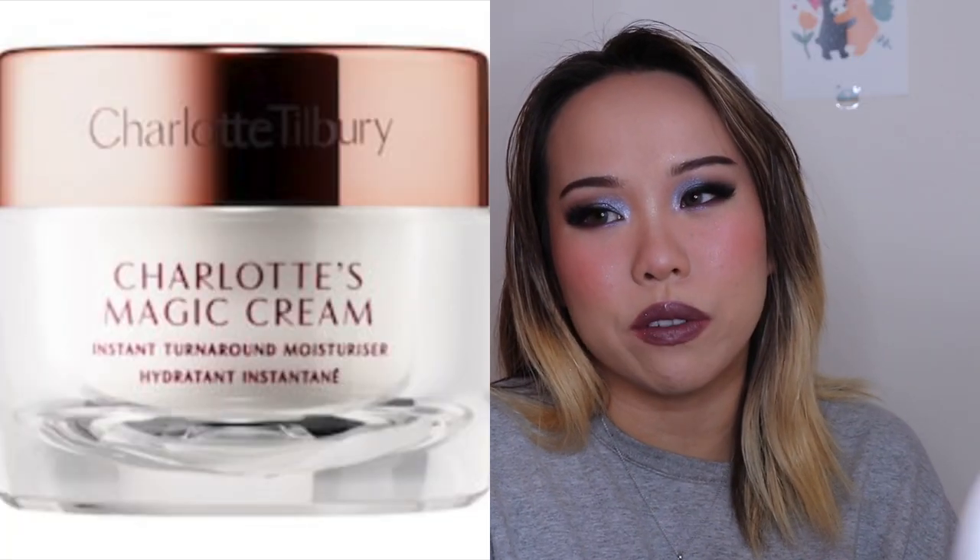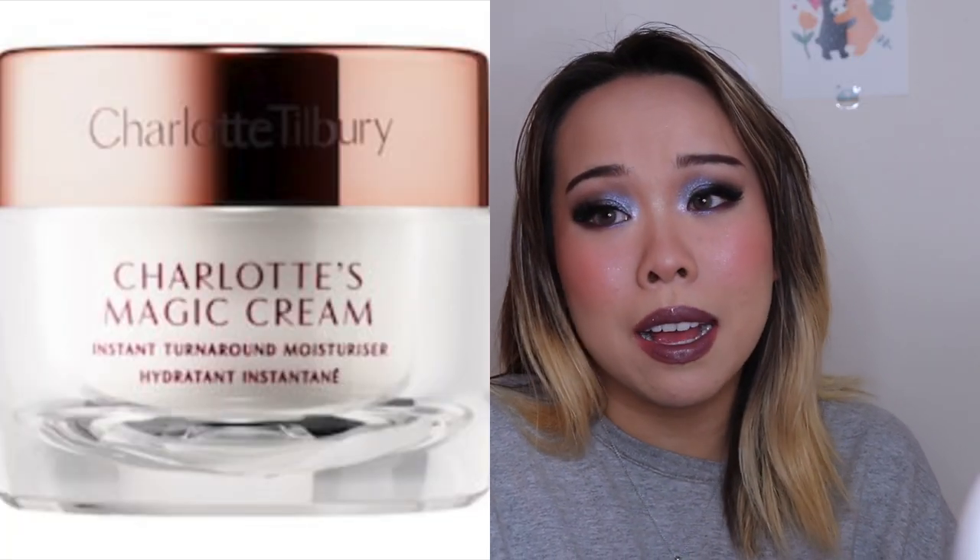Last for base is the moisturizing category: Charlotte Tilbury Magic Cream. The ELF Holy Hydration Cream and Cosmetics Confidence in a Cream are similar options, but I like the Charlotte Tilbury one because it has that thickness and viscosity, yet when you rub it in it doesn't leave skin tacky or greasy. I can't stand moisturizers with thick grease — probably because I'm oily-skinned — so these three products are my base picks.